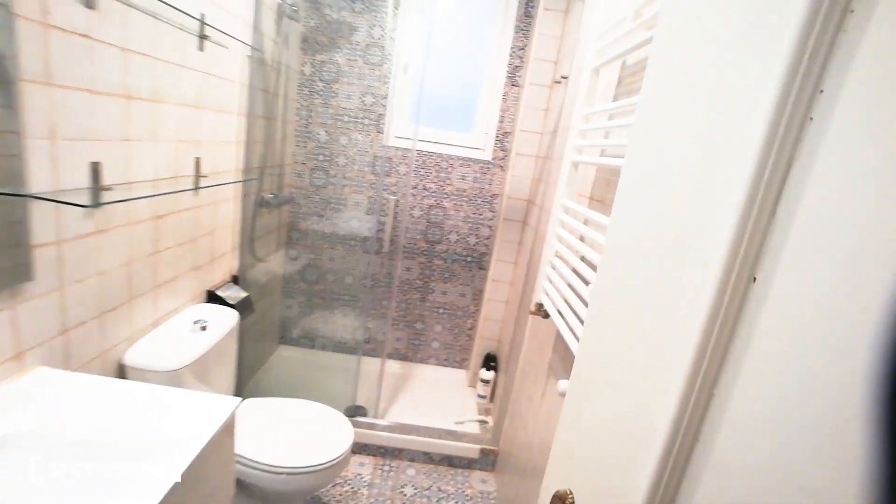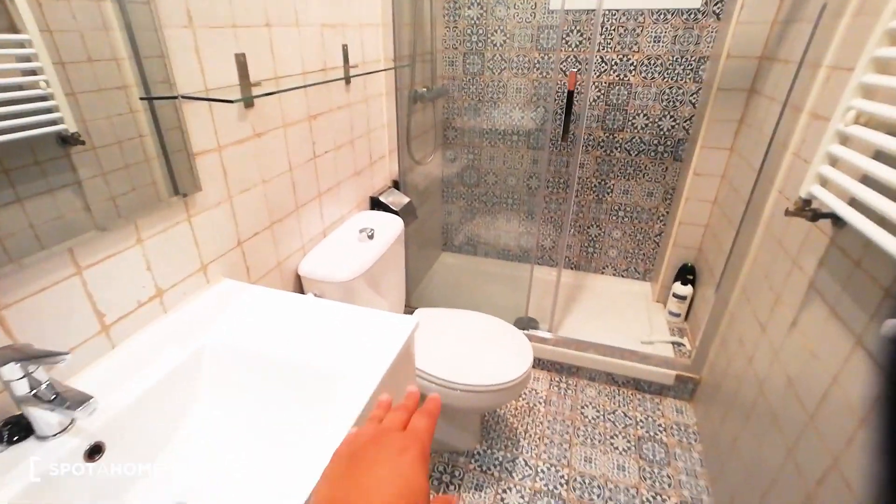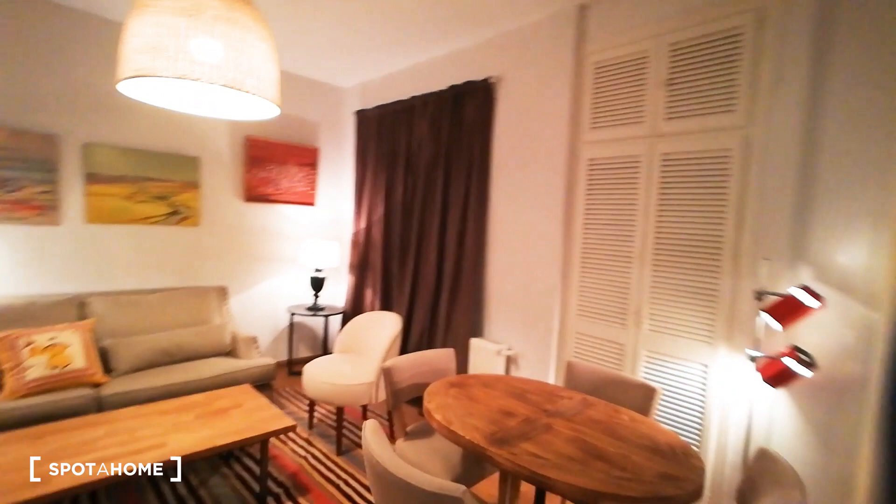Next, we're going to have the bathroom. The bathroom, as you can see, we're going to have lots of space as well. We're having the sink, toilet, the shower, the towel dryer rack in here, another window, and something that I think is really cute. And of course, the mirror.